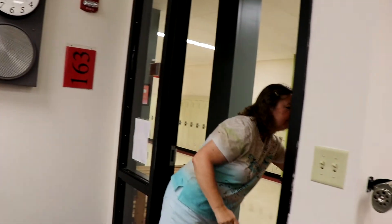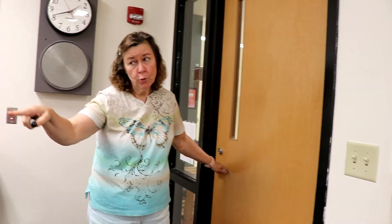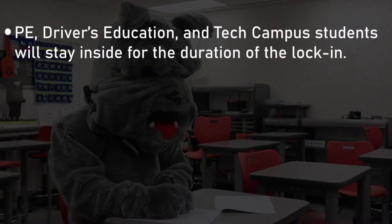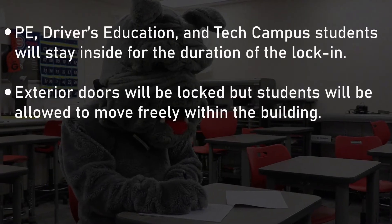School continues as normal. Ms. Cheryl goes over and shuts the door, and all the students will continue to work at their desks during this time. PE classes, drivers education courses, or tech campus courses will not be leaving campus at this point. The exterior doors are locked, but students will continue to move freely throughout the building.